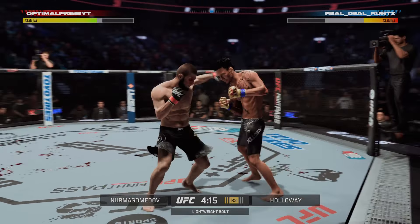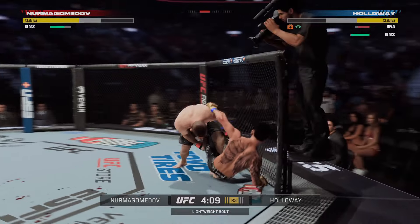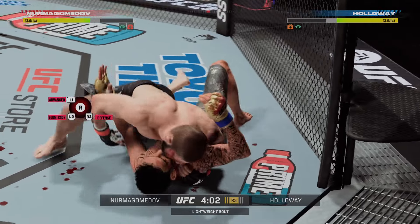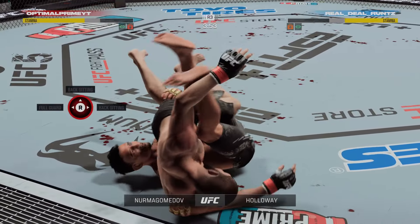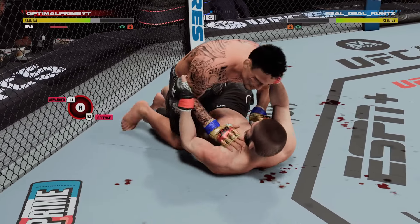New round, same result — he continues to punish the body yet again, just as he did in the previous round. Back to the single. It's a bloody Saturday, folks — he's really starting to leak out of that eye area. He's wide open, the eyes are beat up, the guy's taking a beating, and the blood has to be affecting his vision at this point.